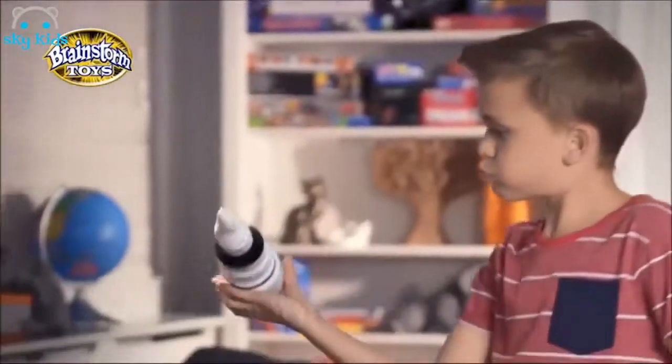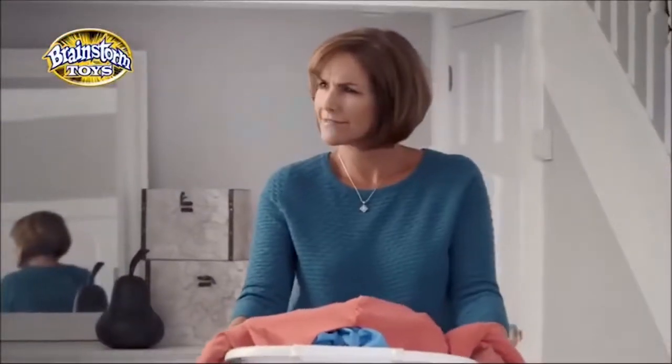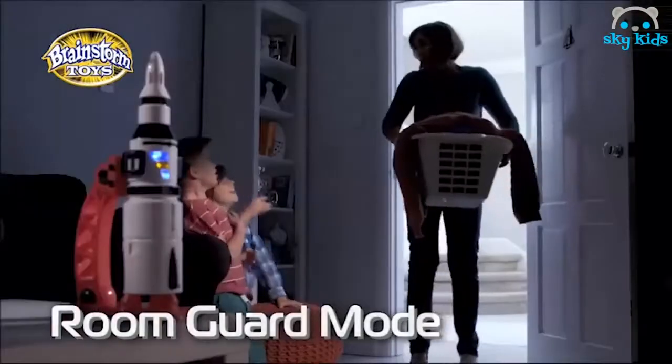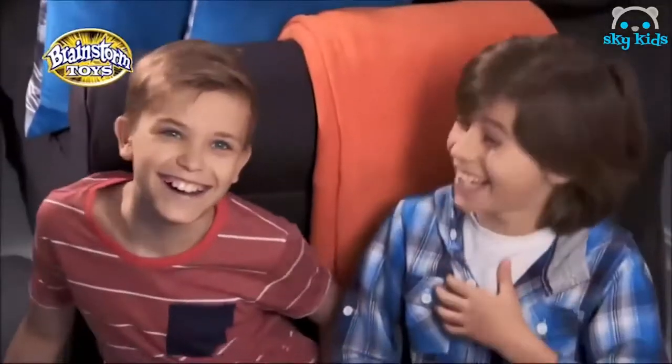Change the sounds and lights by flying across the room. You can protect against alien invasion with the Rocket's motion sensor activating launch sound effects. The Rocket Projector and Room Guard — another amazing toy from Brainstorm Toys.